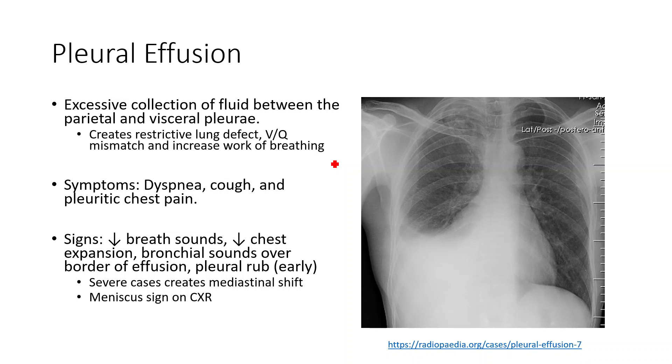In this video, we're going to talk about pleural effusions. Pleural effusions are excessive collection of fluid between the parietal and visceral pleura.